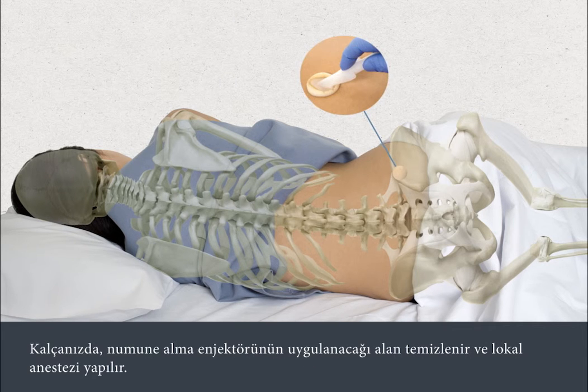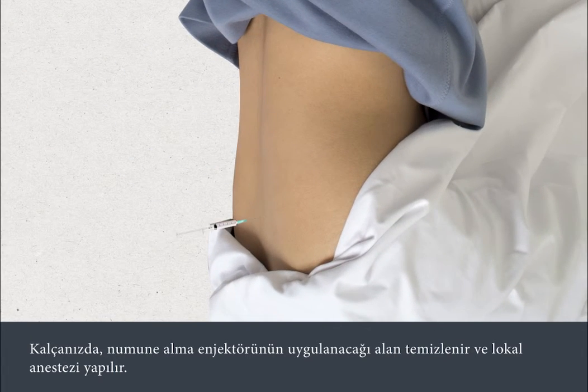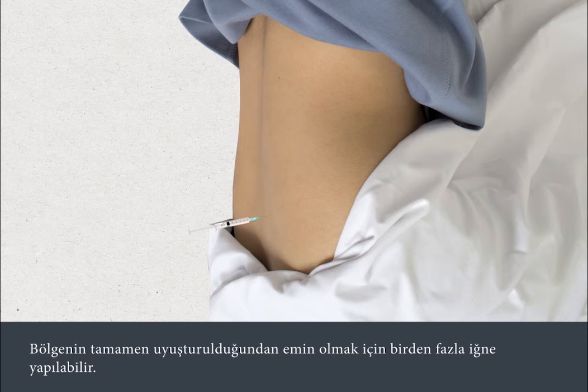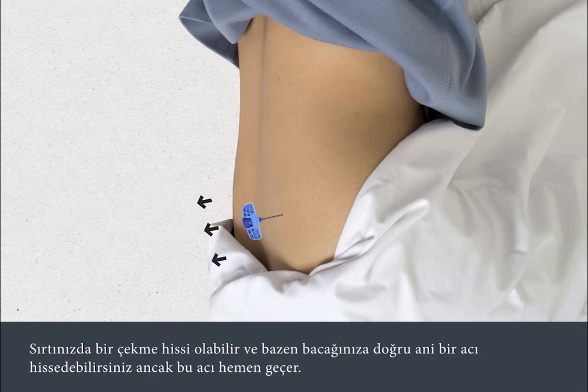The area will be cleaned and local anaesthetic injected into the part of your hip where an extraction syringe will be inserted. The local anaesthetic can sting or hurt for a few seconds initially. You may have more than one injection to ensure the area is sufficiently numbed. An extraction syringe is then inserted through the numbed area into the bone marrow and a sample of bone marrow cells is sucked out. There can be a pulling feeling in your back and sometimes a shooting pain down your leg, but this passes almost immediately.